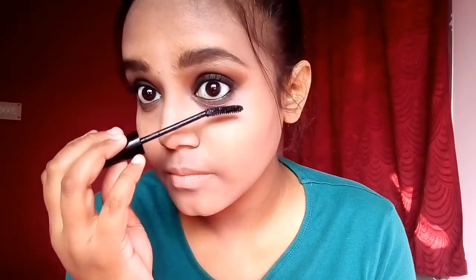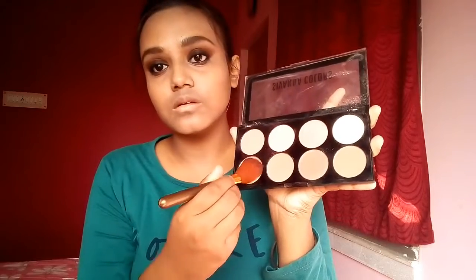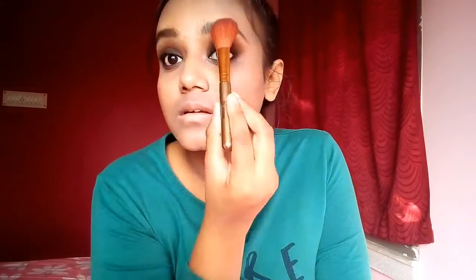I'm wearing some mascara. I've used a peachy kind of blush on the apples of my cheeks, similar to what she has in her picture. I don't have any heavy contouring but I've used a blush and contoured with the same shade. I've also highlighted my face using the Shivana Colors highlighter.